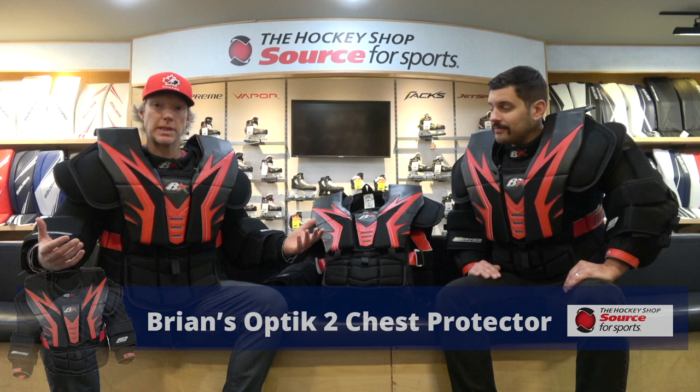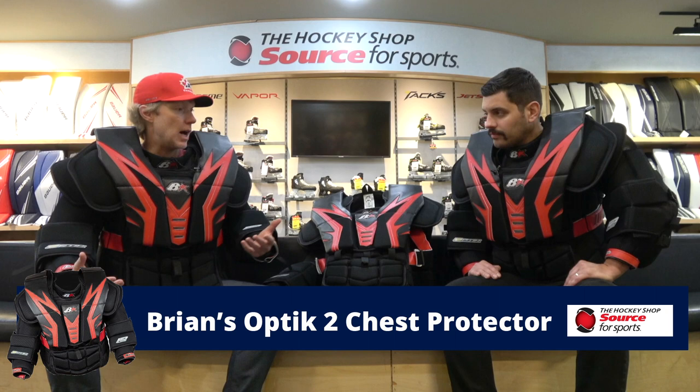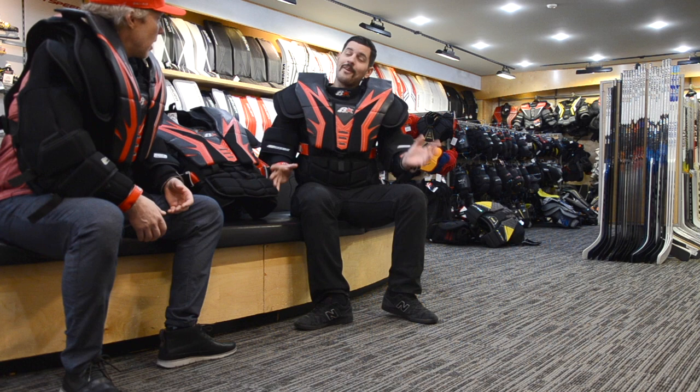I'm going to turn it over to Cam and start walking me through the features. Where do we start — the profile, who it's for, what it's designed to be? Is this designed to be a big blocking chest protector, is it designed to be mobile, are we in the best of both worlds as it tries to do both? A lot to cover right there.